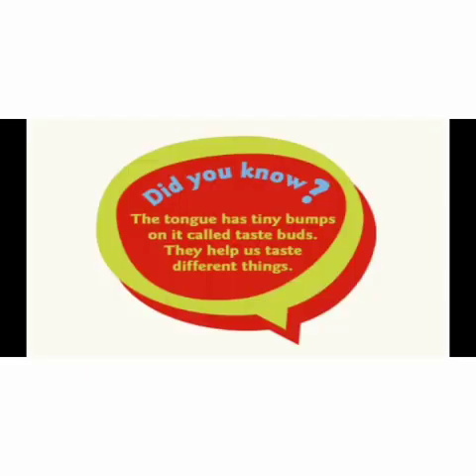Did you know the tongue has tiny bumps on it called taste buds? They help us taste different things.